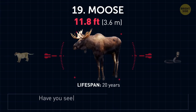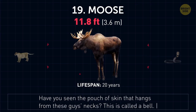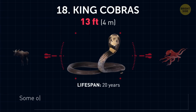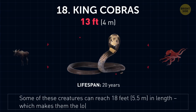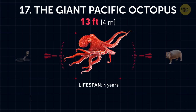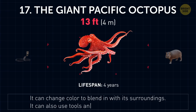Moose. Have you ever seen the pouch of skin that hangs from these guys' necks? This is called a bell. King cobras. Some of these creatures can reach 18 feet in length, which makes them the longest of all venomous snakes. The giant Pacific octopus. It can change color to blend in with its surroundings. It can also use tools and recognize faces.